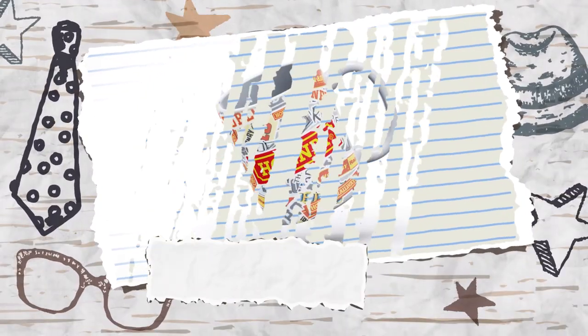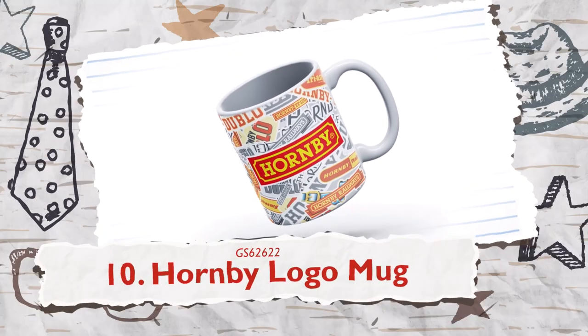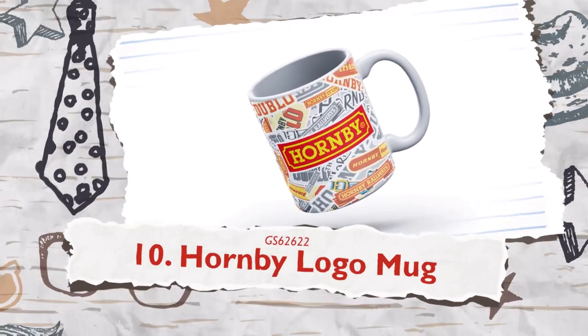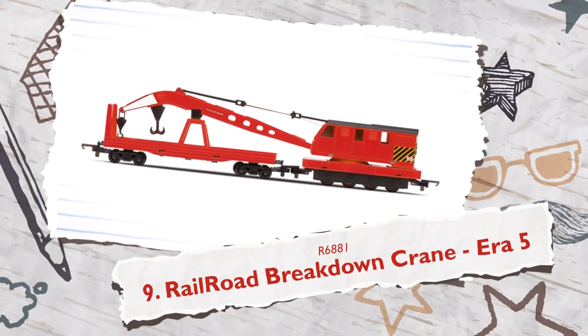How about starting Dad's day with a cuppa in this lovely Hornby mug, a must-have for all Hornby fans. A fun addition to the scenery of any layout, you can't go wrong with this railroad breakdown crane.